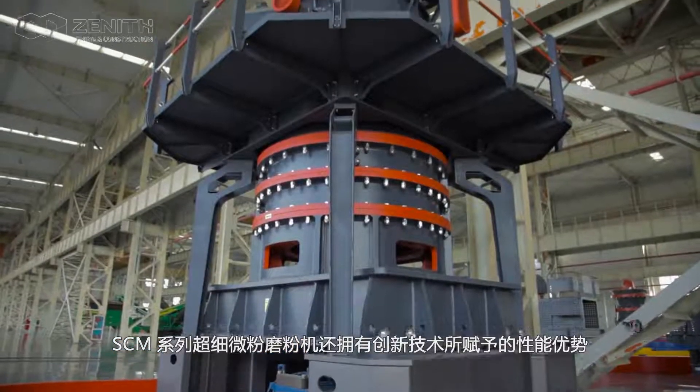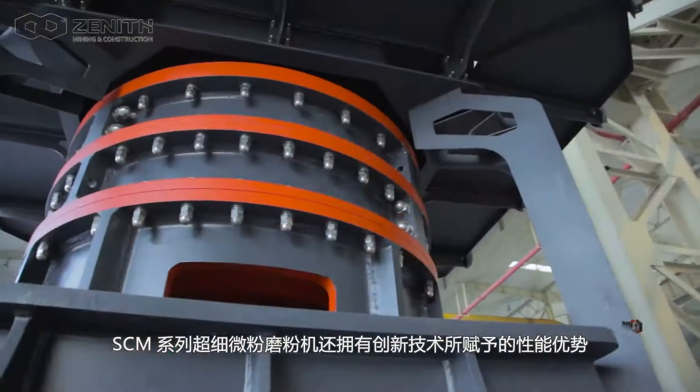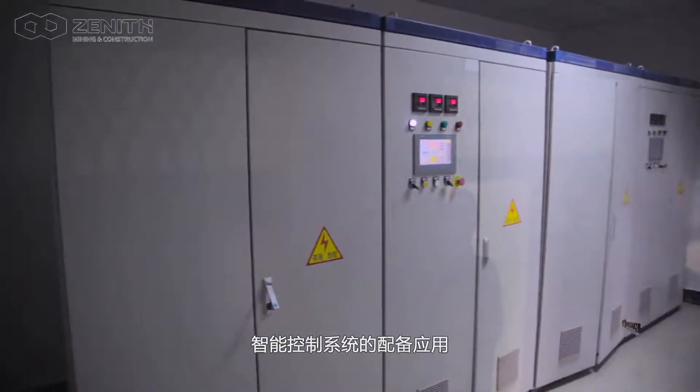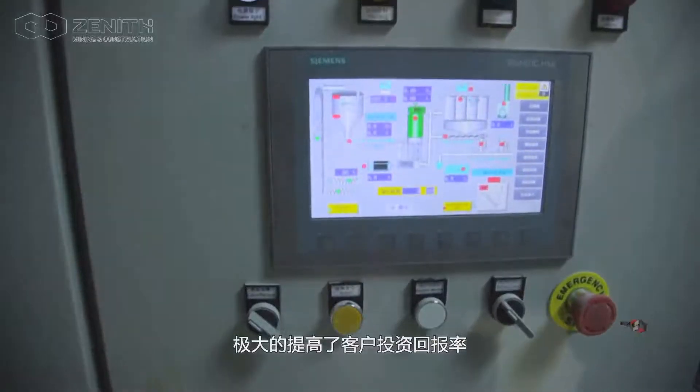In addition to all the inherent outstanding configurations, the SEM series ultra-fine mill also has performance advantages given by innovative technology. The intelligent control system greatly improves the customer return on investment.